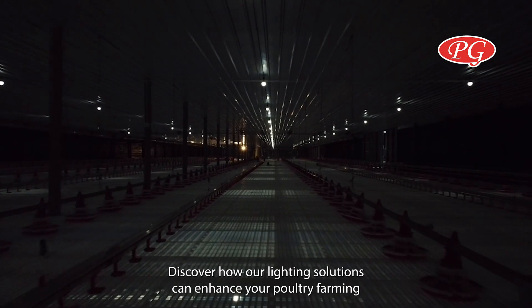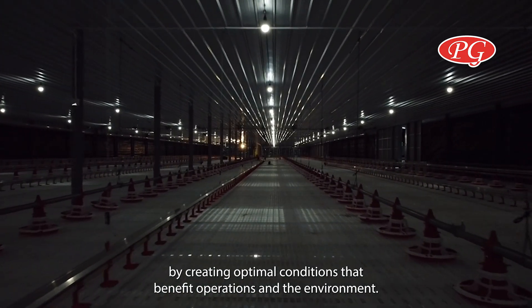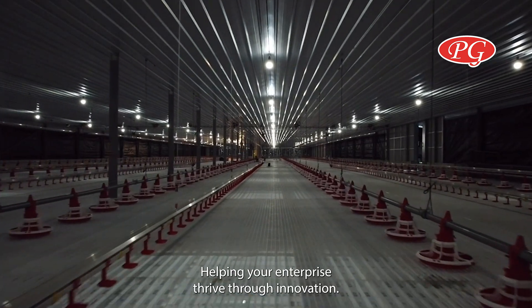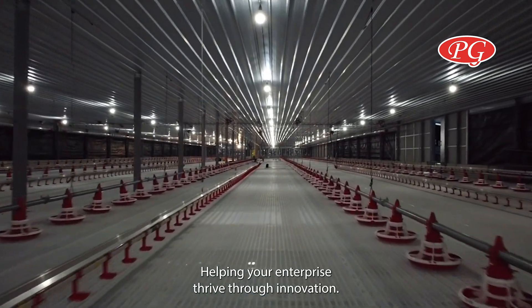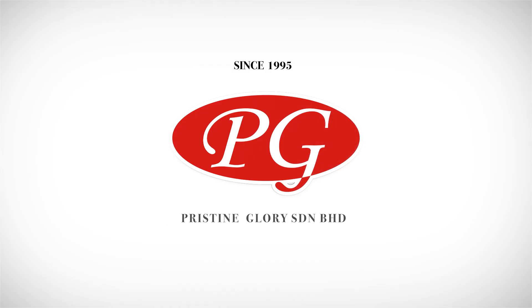Discover how our lighting solutions can enhance your poultry farming by creating optimal conditions that benefit operations and the environment, helping your enterprise thrive through innovation.